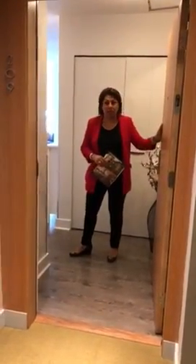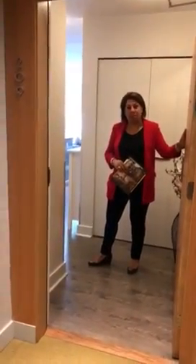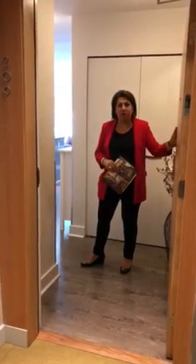Welcome! Let's have a tour at Unit 209, 733 West 14th Street, North Vancouver, British Columbia.